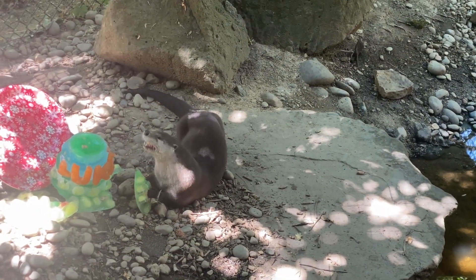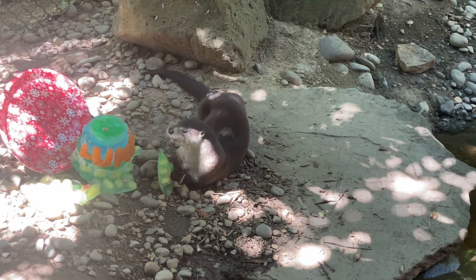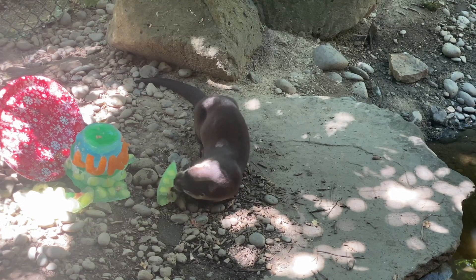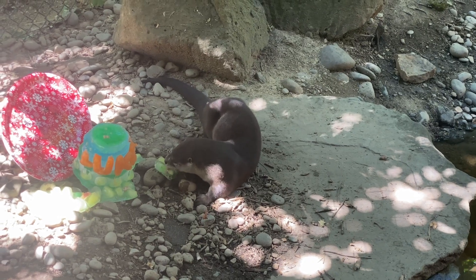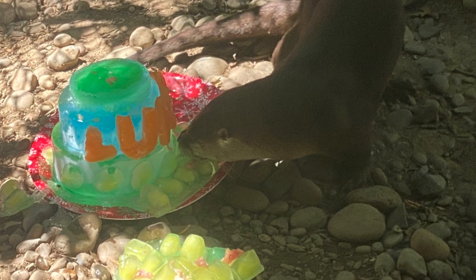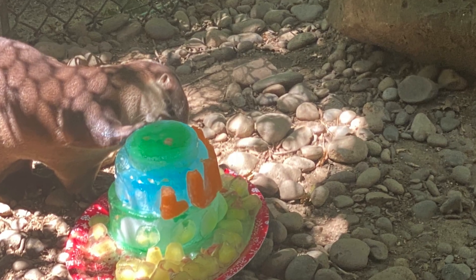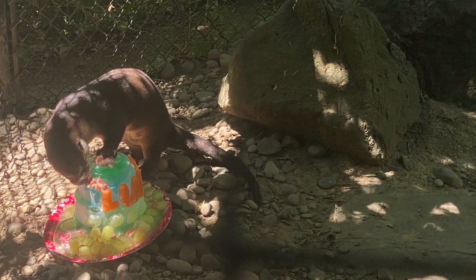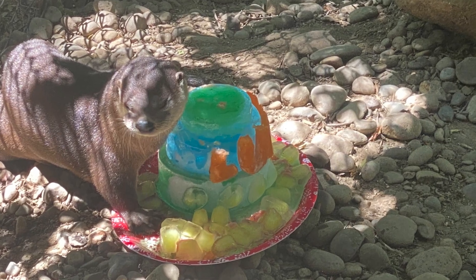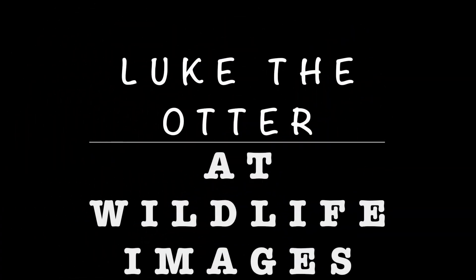These guys like to chomp whenever they get mice — they really like to crunch them down, which I think is an adorable sound. He's really loving that big chunk right there. He's trying, he's going to work it down. He smells something challenging.